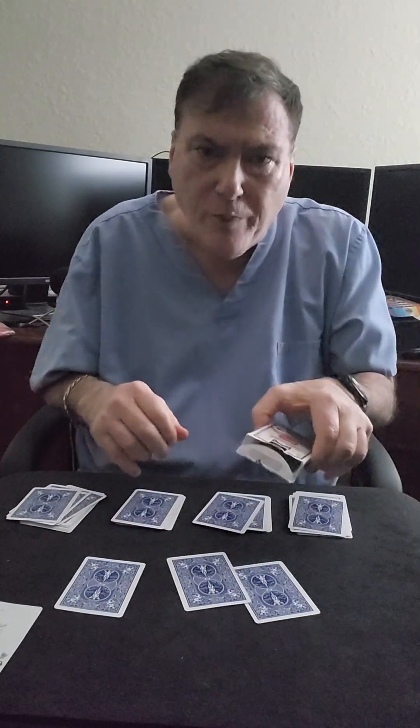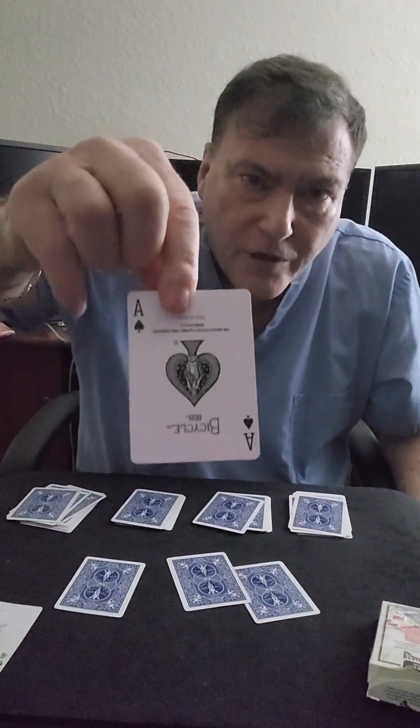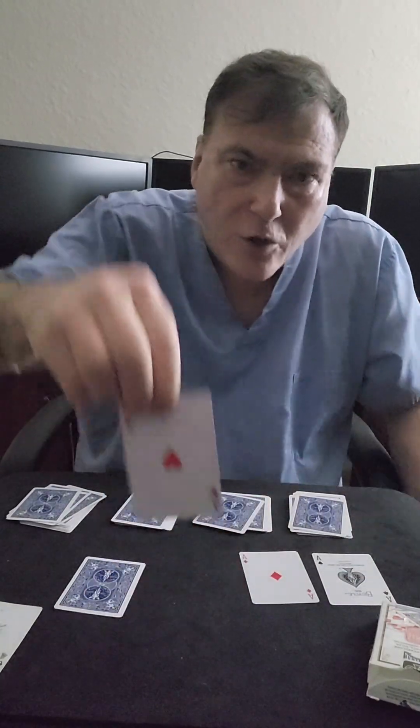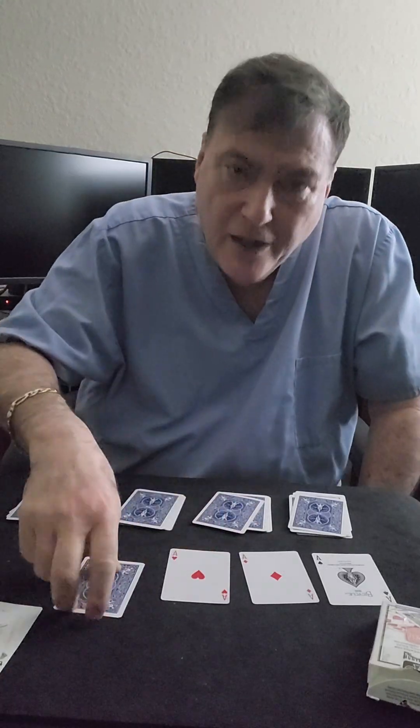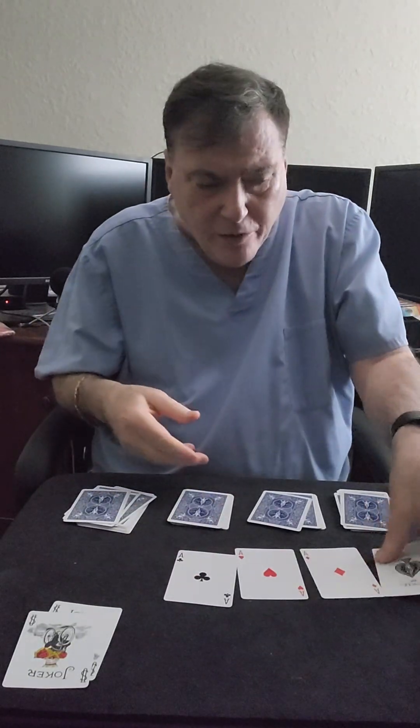And let's take a look at my prediction. My prediction is an ace of spades. Let's take a look at the first card — it's an ace of diamonds. The next card, an ace of hearts. The next card is an ace of clubs.